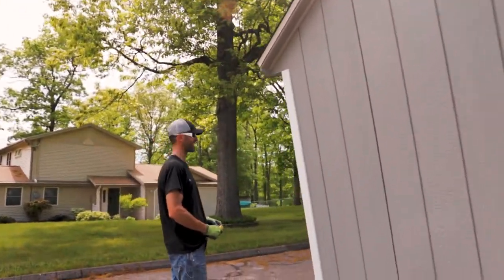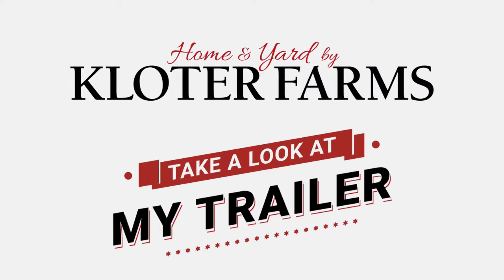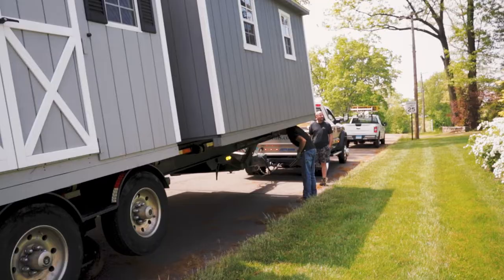This trailer is wild! Anything we need it to do, it can do. You never know — every delivery is different. It's kind of a surprise when you show up and see what you're getting into.